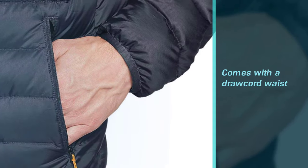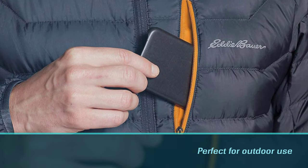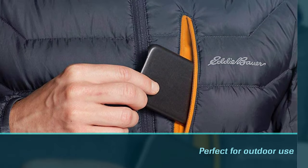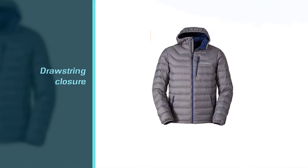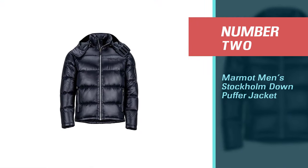It doesn't lack any down jacket must-haves. It's complete with a drawcord waist to keep cold air out and can even pack into itself if traveling.